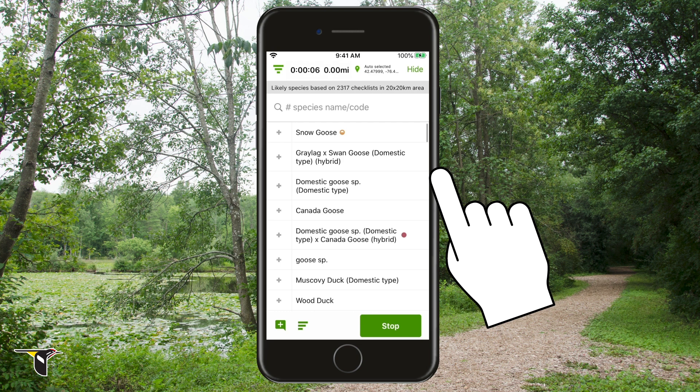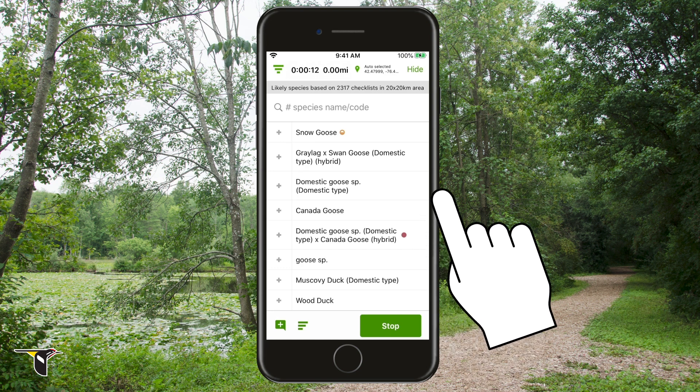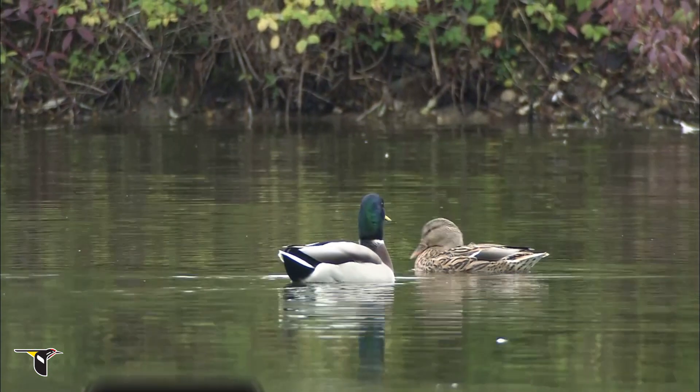Now click Start Checklist. When you start a checklist, eBird uses your current GPS location and your bird packs to provide a list of expected species that are likely to be in that area at that time of year. You'll fill in this checklist as you go. Once you've found a bird you know, by sight or sound, the fastest way to add it is to type right here in the quick entry bar.